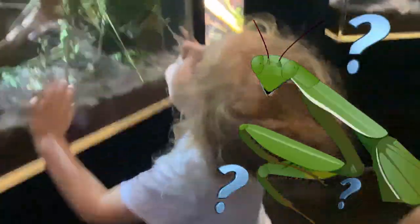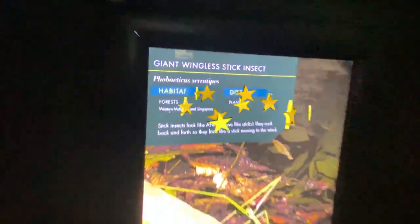Hey, hey kiddie, look. Where's that? A peanut chip? No. It's a giant wingless stick insect.